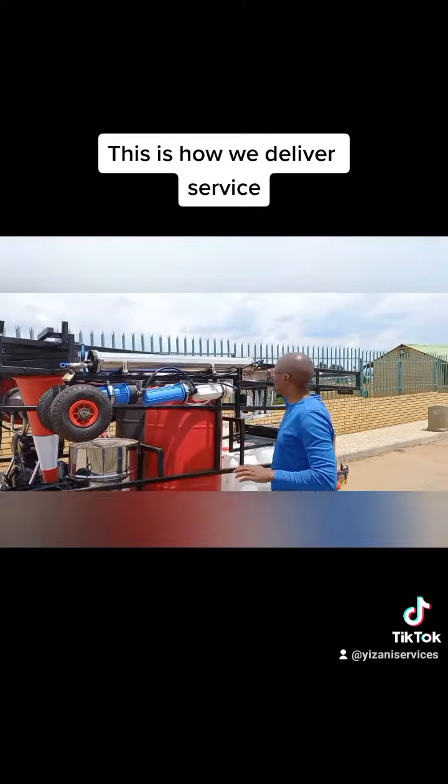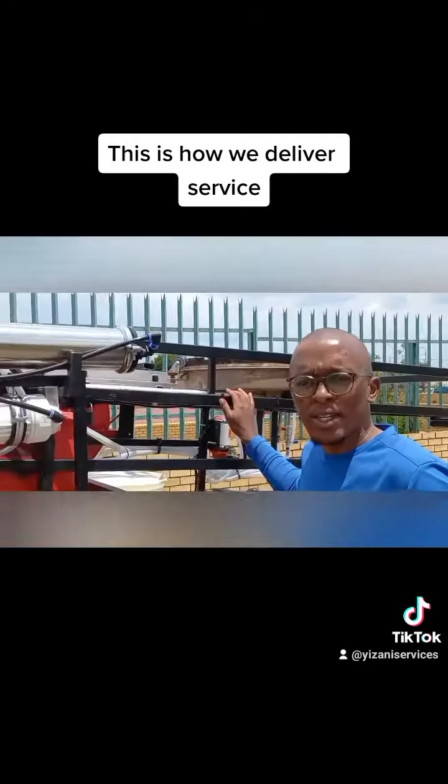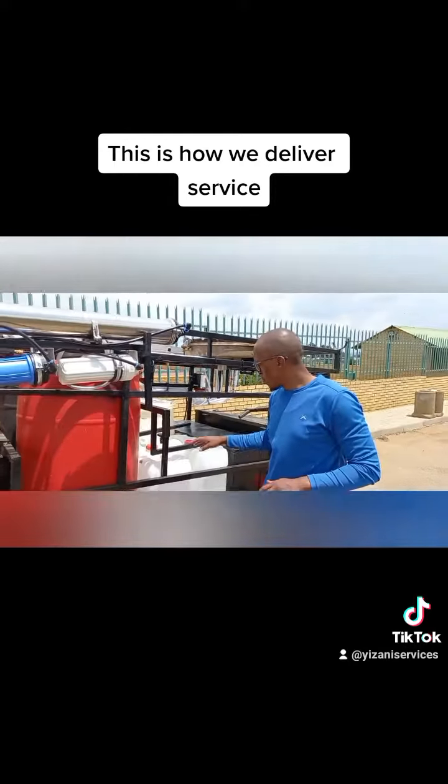And then here on top is our surface cleaner — that's what we use for surface cleaning. These are the drums that we normally use to buy and store certain chemicals.